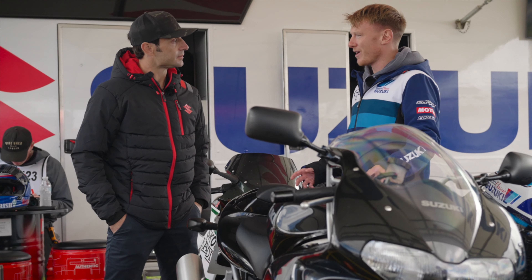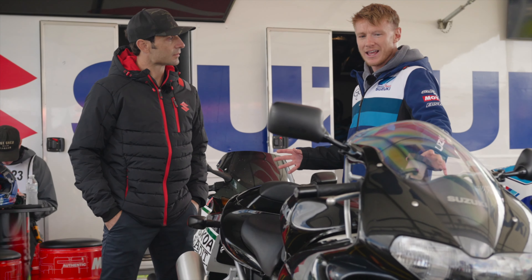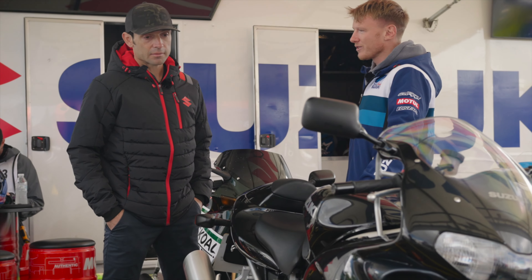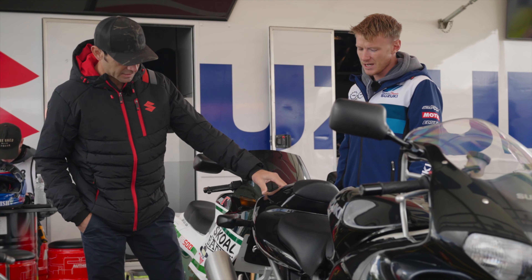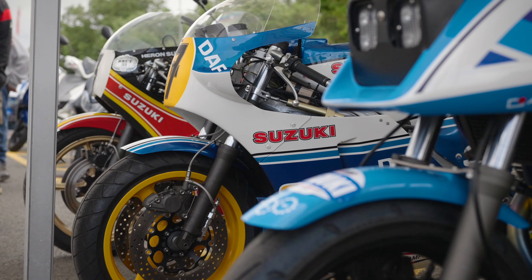This is the Suzuki TL1000 and the cool thing about this is it was actually never a motorbike — it just came out of parts from the Suzuki warehouse. They've built it out of brand new parts and that's why it looks absolutely immaculate. I don't think we'll be taking this one on track because it's in pristine condition. Suzuki TL — nice big twin.